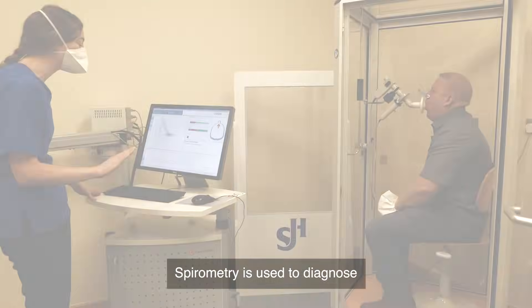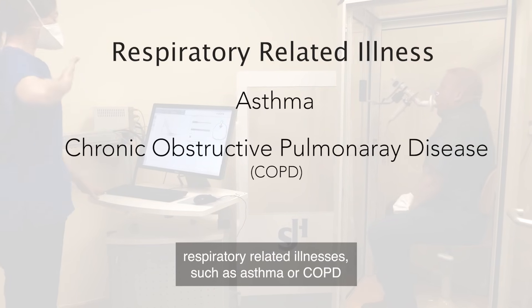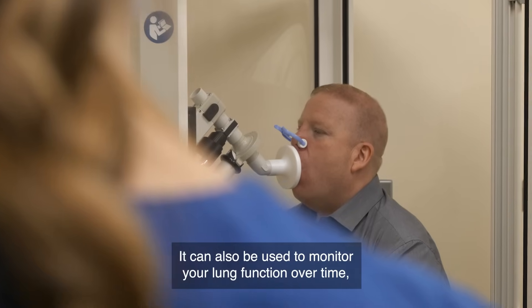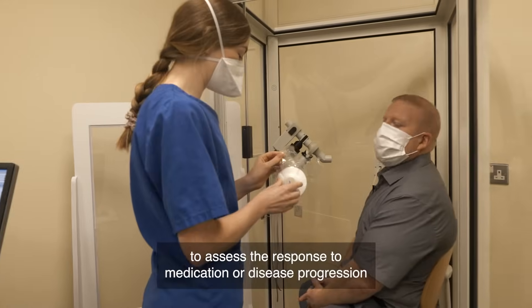Spirometry is used to diagnose respiratory related illnesses such as asthma or COPD and other conditions that can affect your breathing. It can also be used to monitor your lung function over time to assess the response to medication or disease progression and severity.